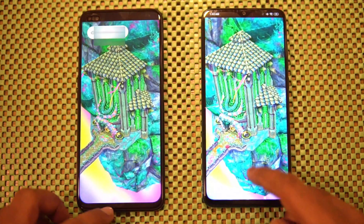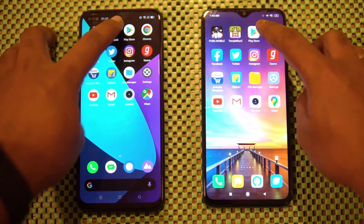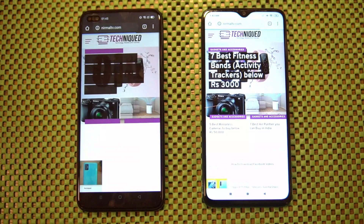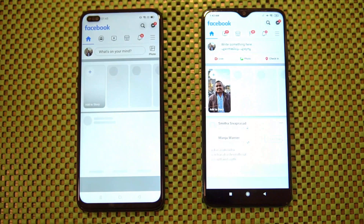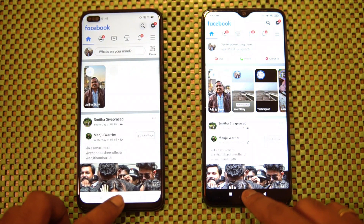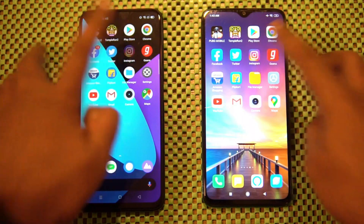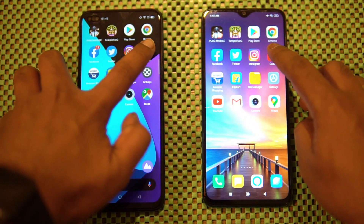Temple Run was a tad faster on the Redmi Note 8 Pro. Next, the Play Store — almost the same time. Chrome browser — the Redmi Note 8 Pro was a tad faster. Facebook — again the Redmi Note 8 Pro was a tad faster in loading. Twitter — almost the same time. Instagram — again the Redmi Note 8 Pro was faster.